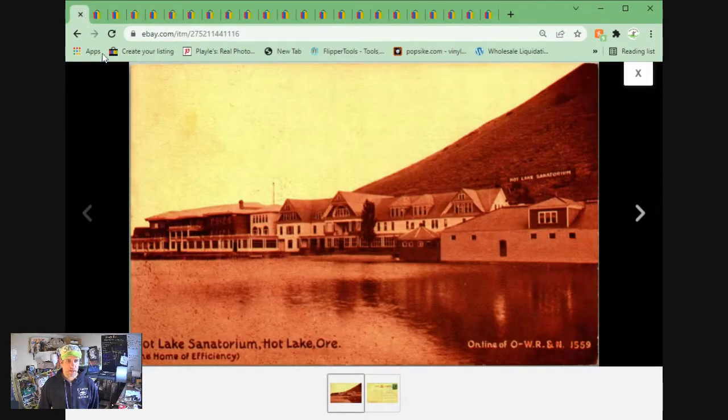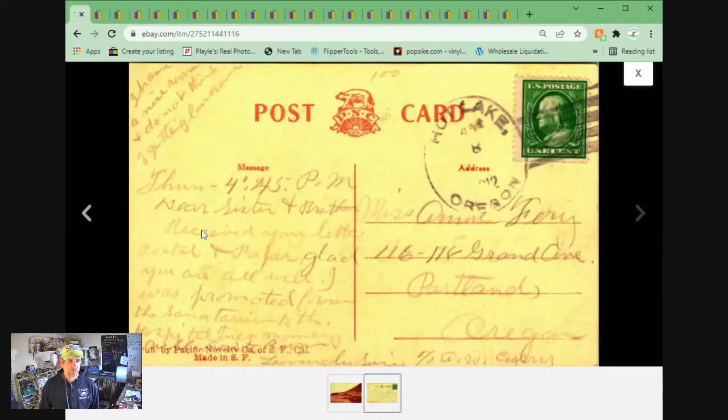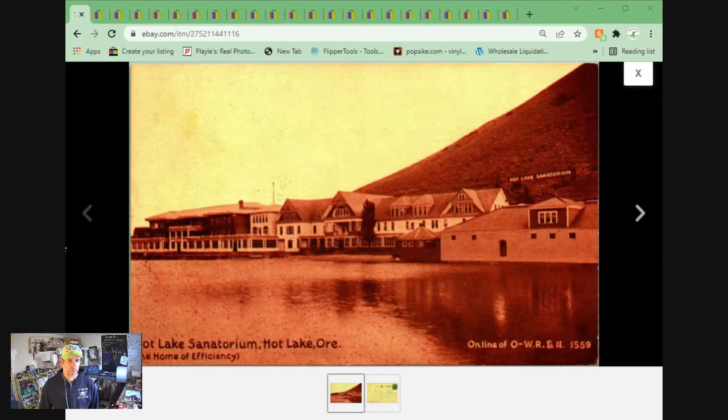We have the Hot Lake Sanatorium in Hot Lake, Oregon. This came from my recent pickup from a local collector. Very cool sepia view of this sanatorium or hospital. This one sold for $5.95 plus shipping.